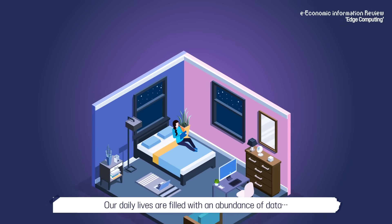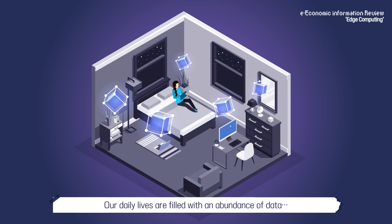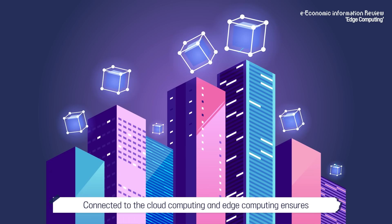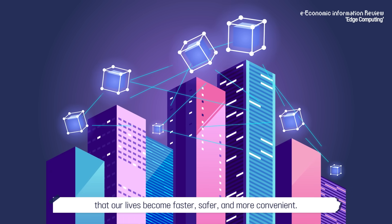Our daily lives are filled with an abundance of data as we transmit the data and receive processed data in return. Connected to cloud computing and edge computing ensures that our lives become faster, safer, and more convenient.